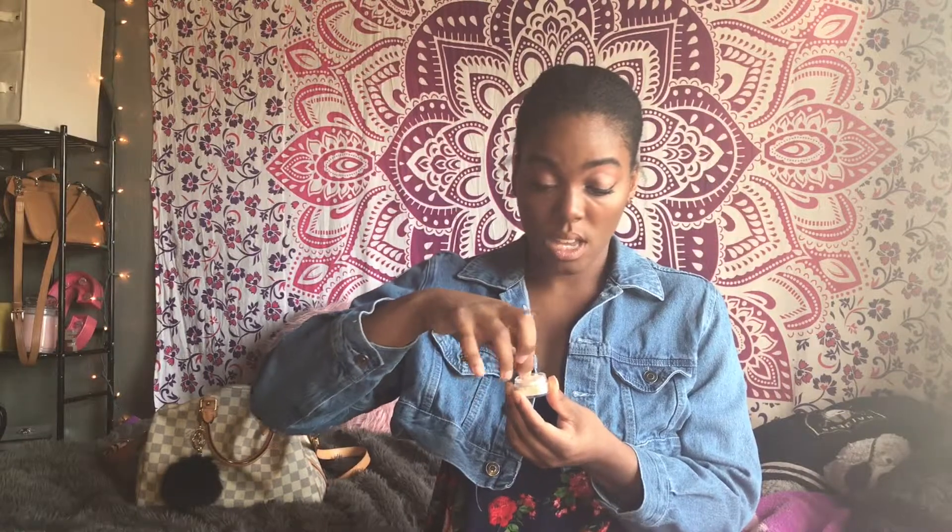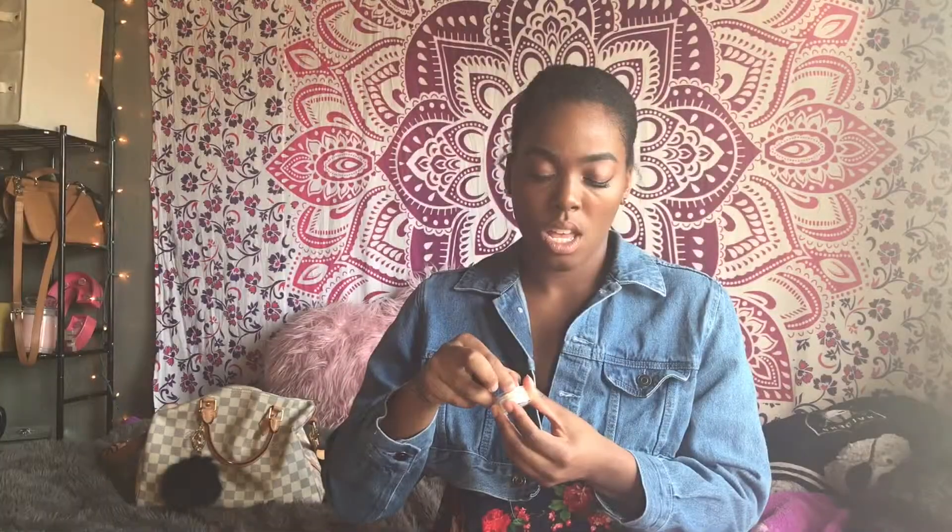I'm already excited. Okay, so this is like a highlighter — it's called the Golden Glow Highlighter. It's like a powder. Oh, it's so pretty!